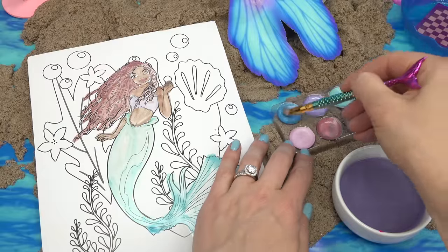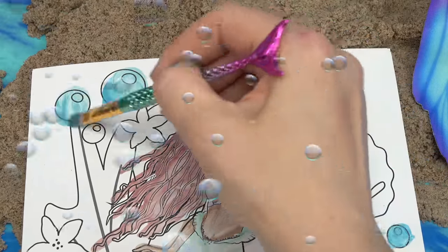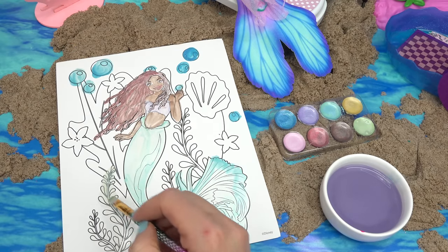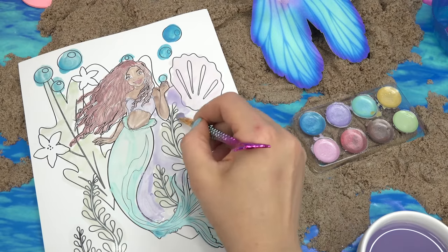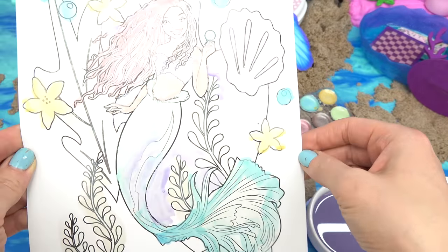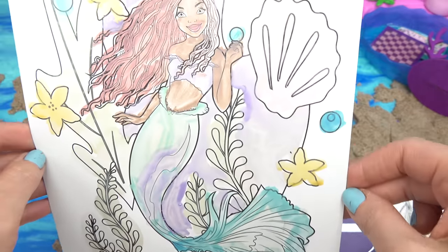Let's just finish off the image. The bubbles are going to be in blue, and the seaweed is going to be in this green. Here is my Ariel — this one turned out really awesome. Plus, I love the pearly effect that the paints give.